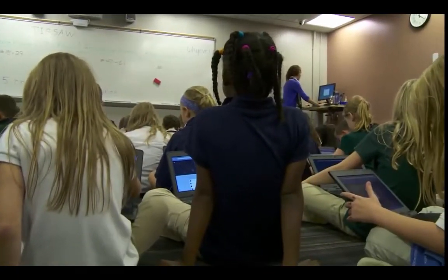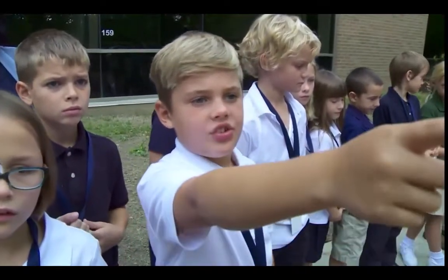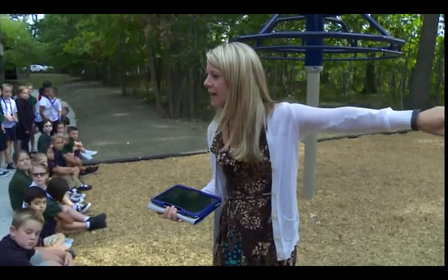The biggest difference now at the new school is that we purposely design learning so that it's more student centered. The kids are taking charge of the learning more than the adults are.